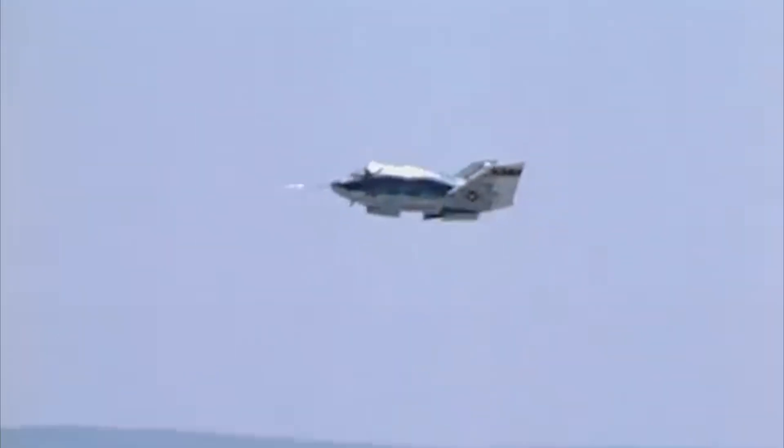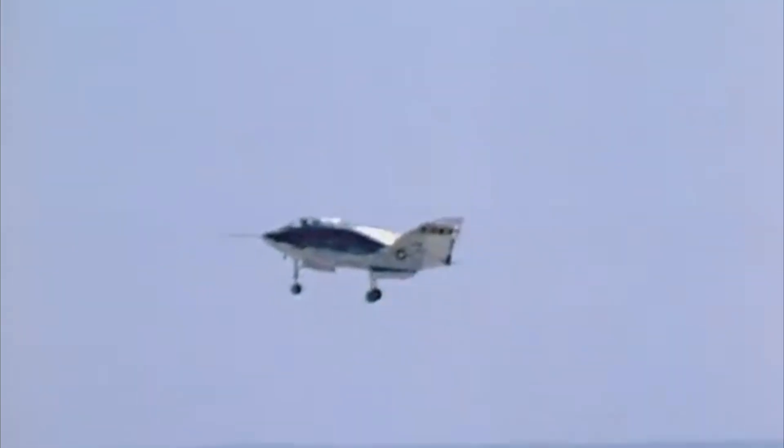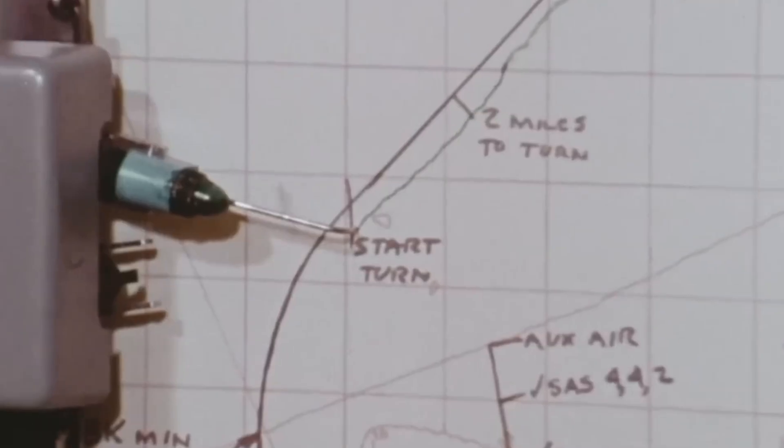Every degree of bank angle, every extra second in a turn, removed meters of altitude from a budget that had been calculated on the ground hours earlier. This was not just another X-plane experiment — it was a live test of a problem that would define reusable spaceflight for decades.